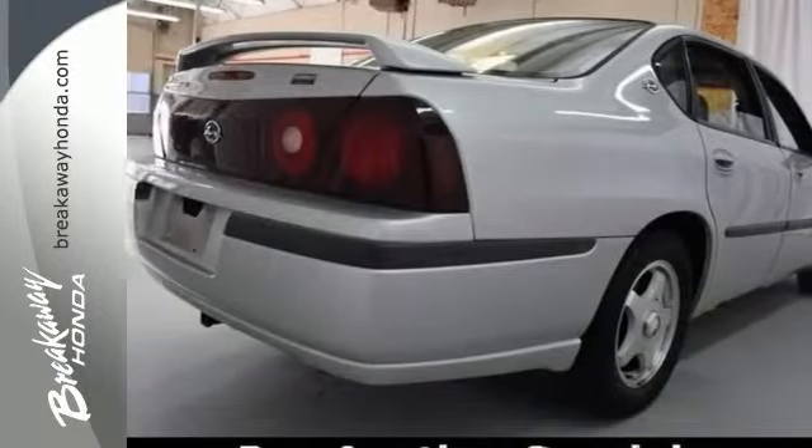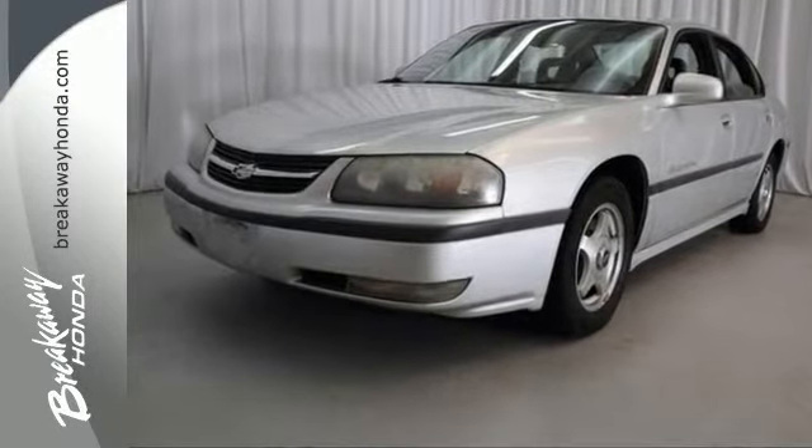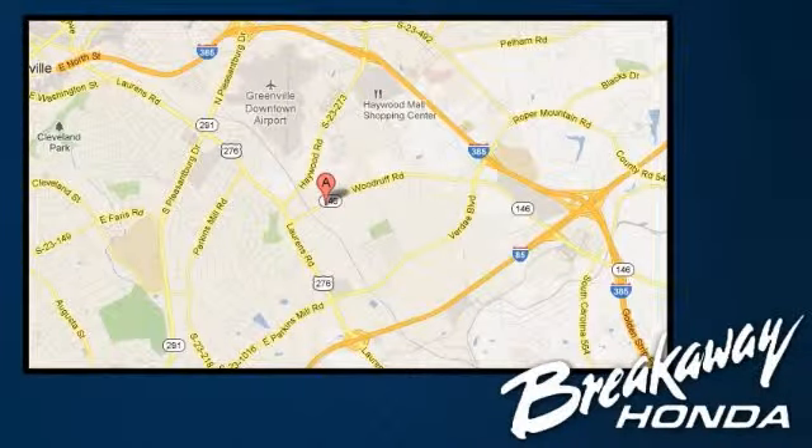This Impala is a comfortable people mover. Come on in and see this roomy Chevrolet today. Call, click, or stop in today. We're conveniently located at 330 Woodruff Road in Greenville, South Carolina.